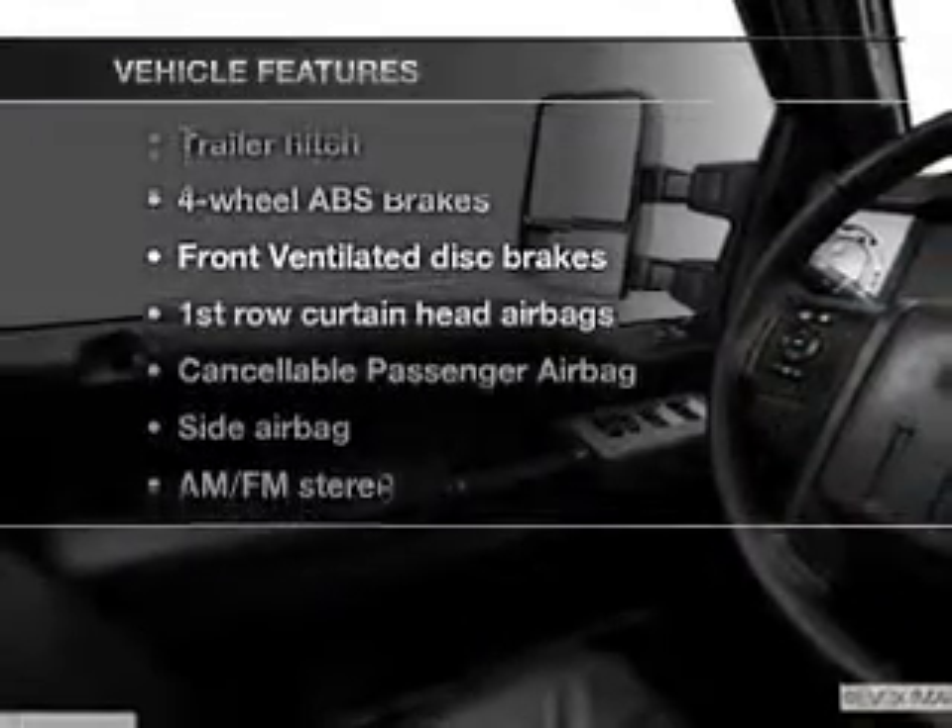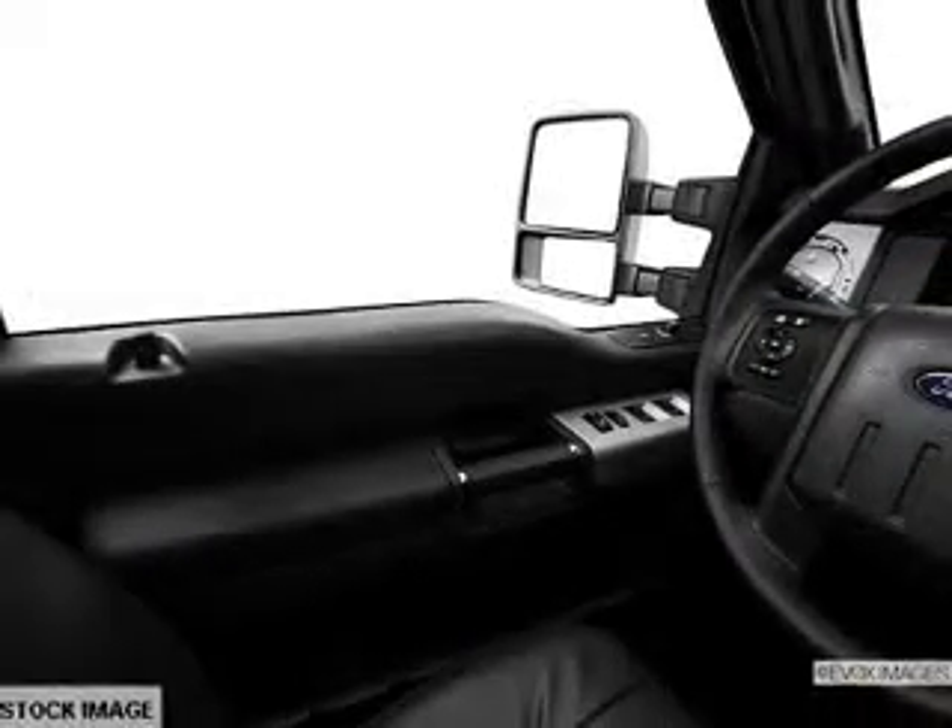Enjoy these notable features that are included in this vehicle: an AM-FM stereo, power steering, and air conditioning.